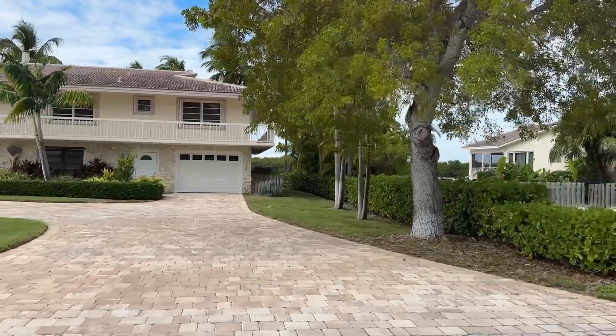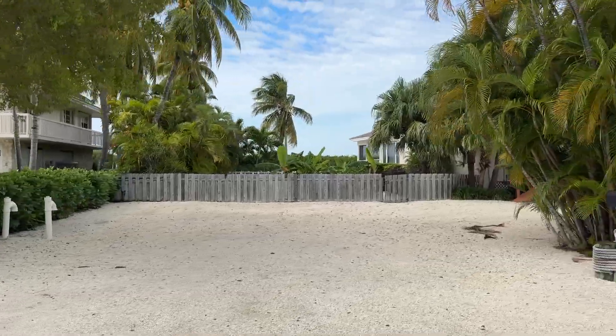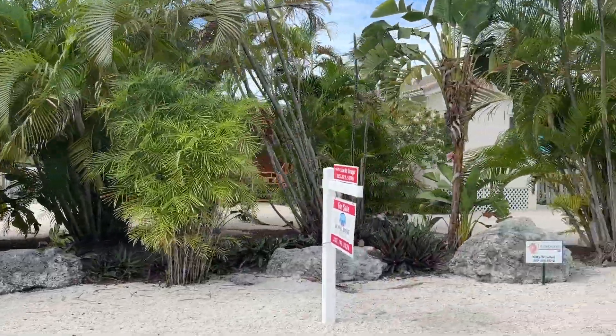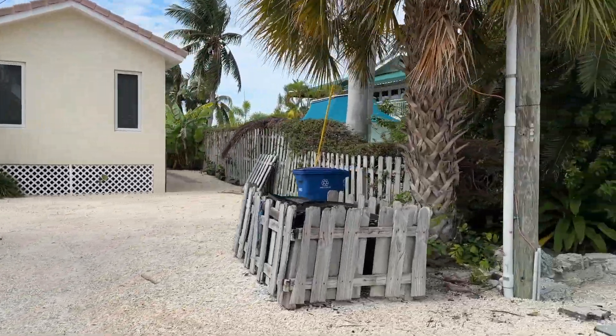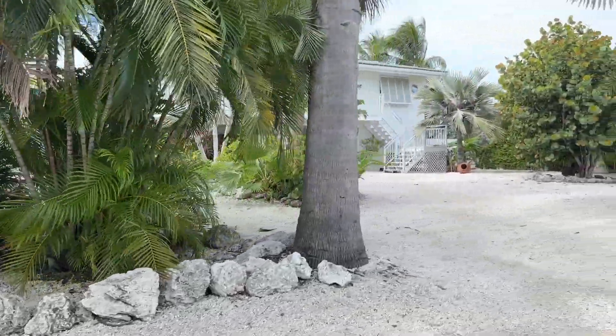If you want to take a look at any homes anywhere in Marathon, or anywhere in the Florida Keys at all for that matter, give me a call at 305-731-0501. I'm Gary McAdams with EXP Realty. Hope to hear from you soon and make you my Florida Keys neighbor.